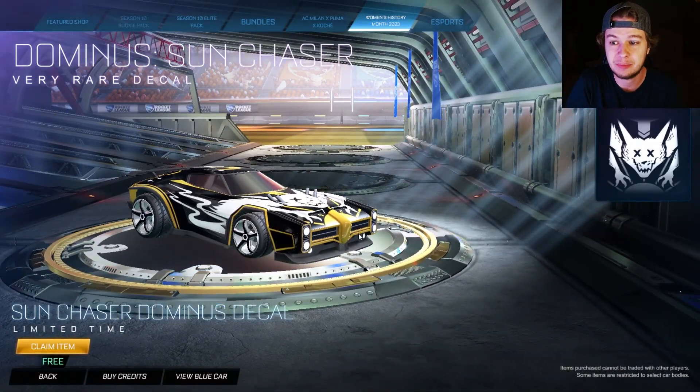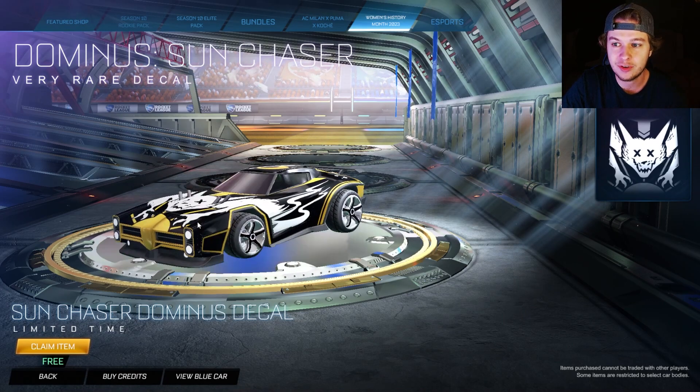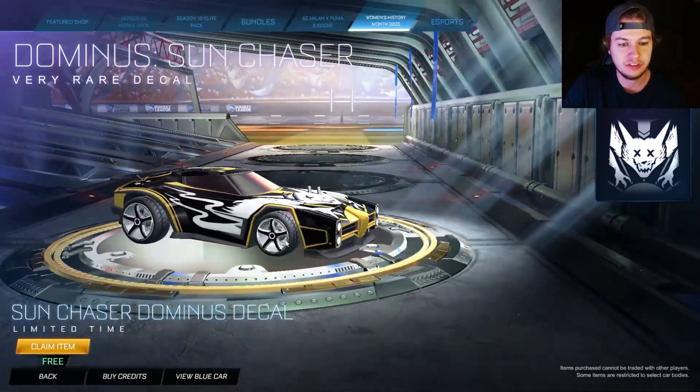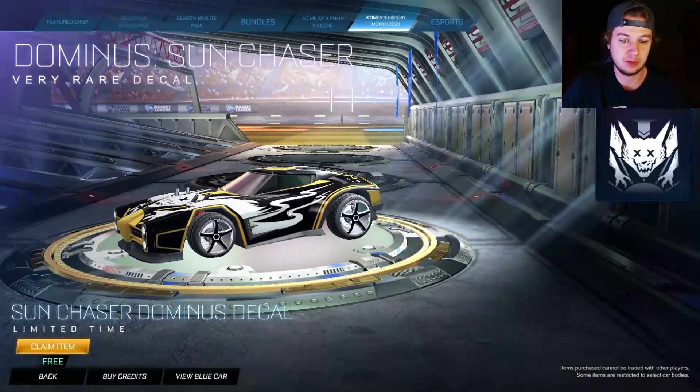All of these past decals have been for the Octane it seems. So all you Dominus lovers, you finally got a little Dominus decal to enjoy. It's called Sun Chaser and I think it looks really, really good. I absolutely love it.